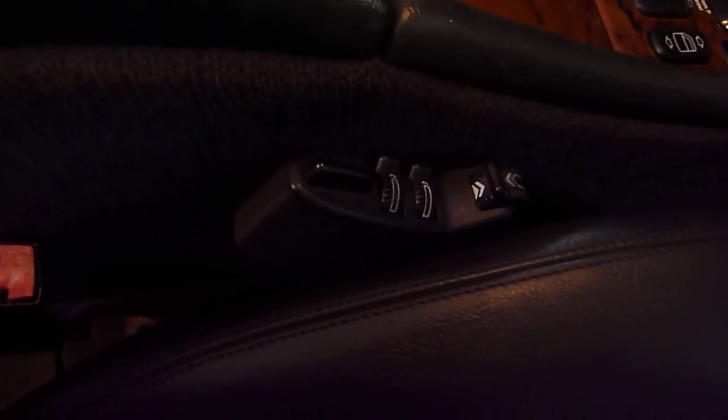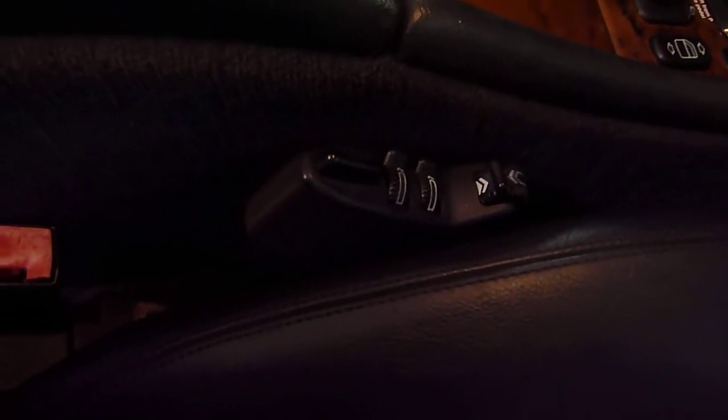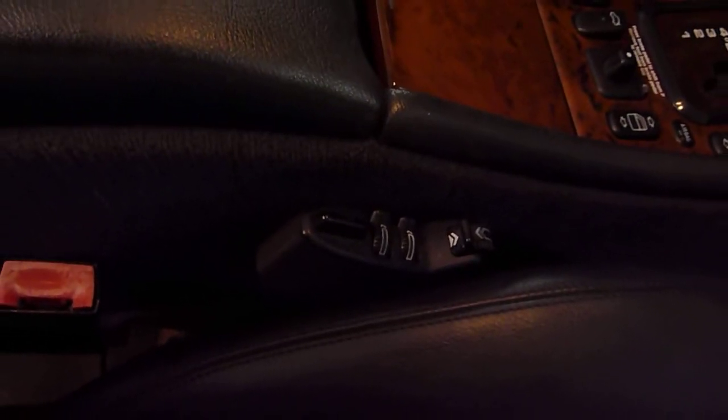Also, this control here is actually an orthopedic seat control. There's one for the driver, one for the passenger. That was an option — a very rare feature — and you can really adjust the seats to your liking.